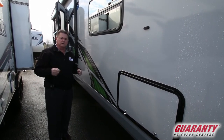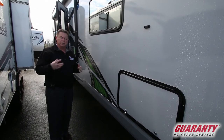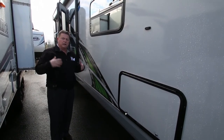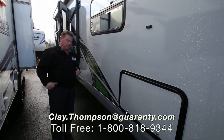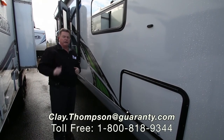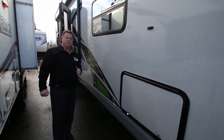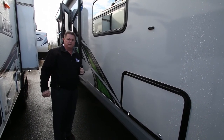The relationship that Guaranty has with this manufacturer goes back to being Northwood's first retail store in the early 90s, and we're still here today with that company. A really good product. Feel free to give me a holler — I'd be glad to talk to you. My number is 541-979-1770. Thank you and have a great day.